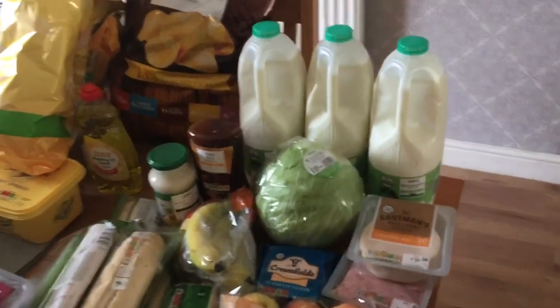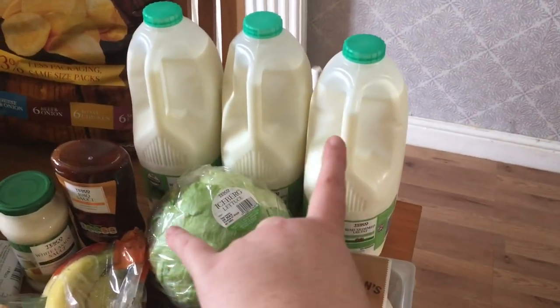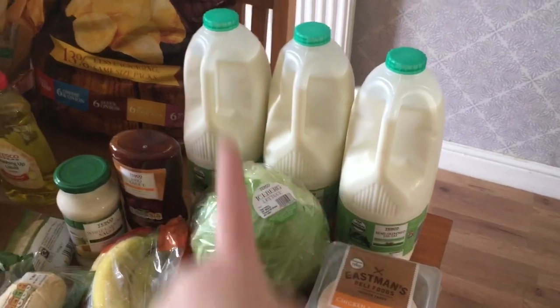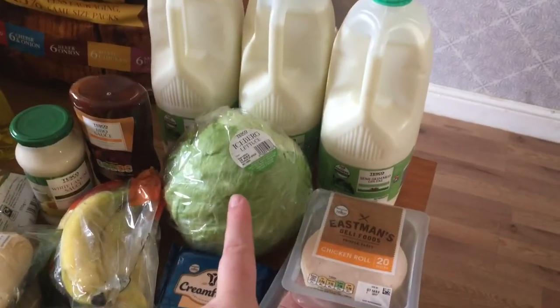We got three of these milks — they are four pinters and they are about one pound five to one pound ten each. We have two for cereals and one to make milkshakes, and a nice big lettuce.